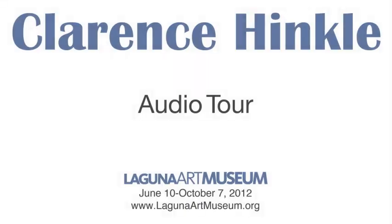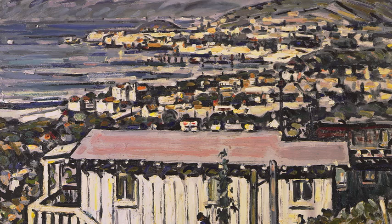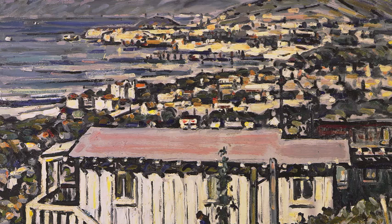This is Hinkle's signature view of Laguna Beach, looking south from the bluff just north of town. In fact, it was likely painted from where the Laguna Beach Art Association Gallery was constructed in 1928 — the gallery that is the core of today's Laguna Art Museum.